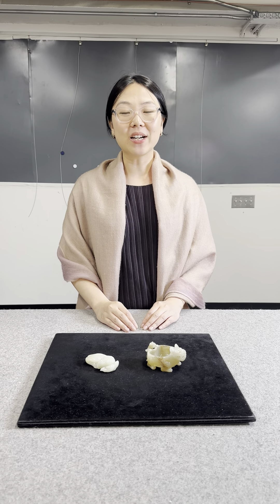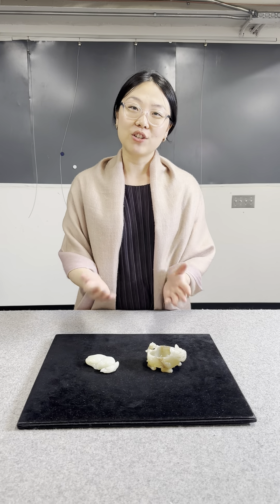Hello, I'm Lucy Yan. I'm a specialist in Chinese works of art here at Christie's New York. Today I'm going to be showing you two highlights from our upcoming sale, important Chinese jade carvings from the LJZ collection.